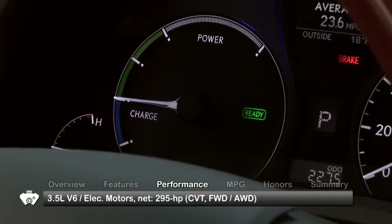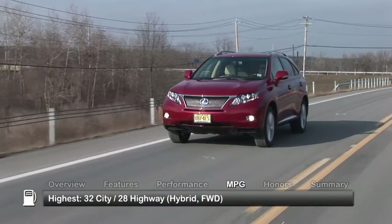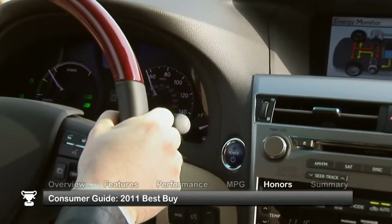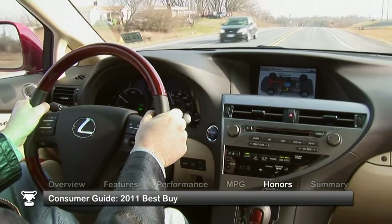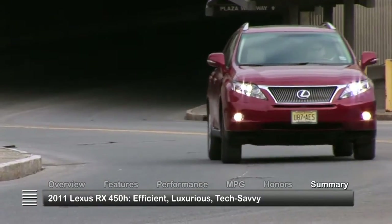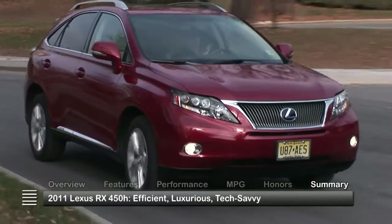An all-electric EV mode permits operating short distances on batteries alone. The 2011 Lexus RX 450H was named a 2011 Consumer Guide Best Buy. As efficient as it is luxurious, the 2011 Lexus RX 450H puts fuel savings and innovative technology into a well-designed hybrid package.